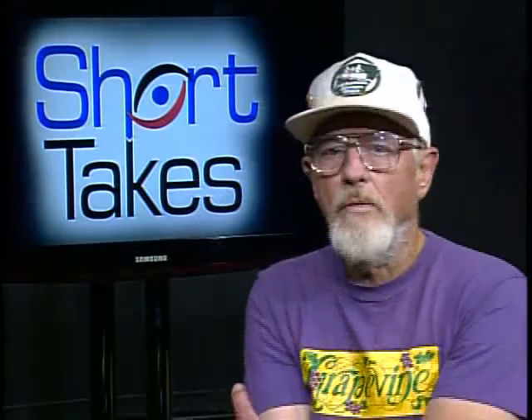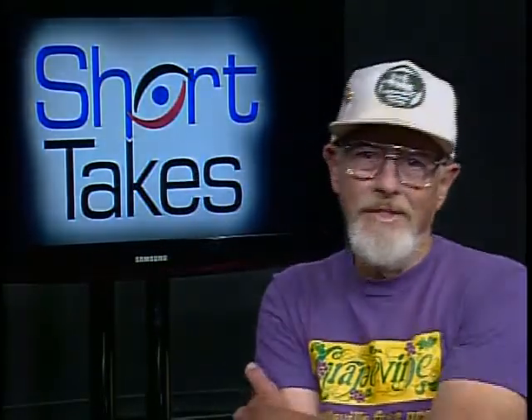Until next time, do your part to help keep the water clean, the air pure, and the woods green. See ya.